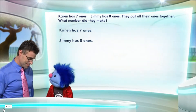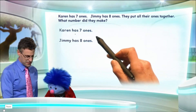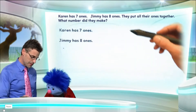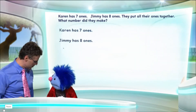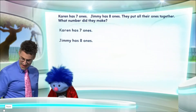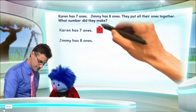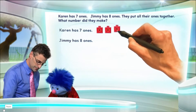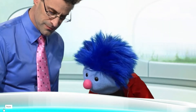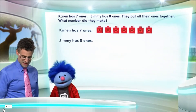I don't know — that's what I'm trying to figure out. Exactly, so they're confused too. So let's think about it. Karen has seven ones and Jimmy has eight ones. Let's first see Karen's ones. I'm going to bring them in one at a time — we'll model them with connecting blocks. And now I want you to help me count. One, two, three, four, five, six, seven. That's it, and that's Karen's.